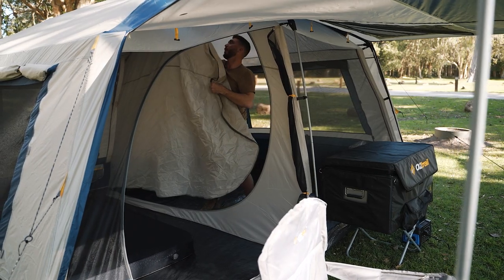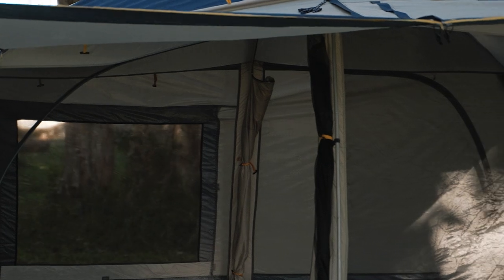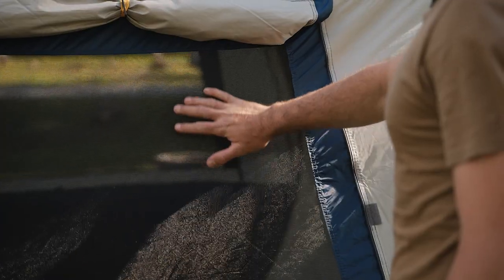Aside from the generous head height this two-room tent offers, it also features an internal room divider with massive front and rear doors and awnings to match. To maximise the airflow, this tent offers huge oversize windows, and to keep the creepy crawlies out it also has no-see-um mesh throughout.